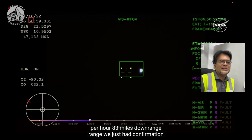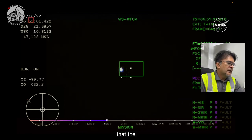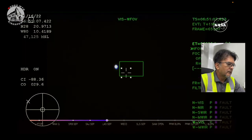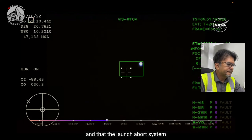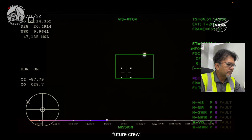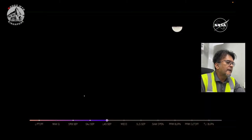We just had confirmation that the service module fairing has separated. Congratulations NASA and all those involved — just amazing flight. And the launch abort system pyros have fired, separating those from Orion as well. There's no crew though, but this is a test run. They have a mannequin on the vehicle.